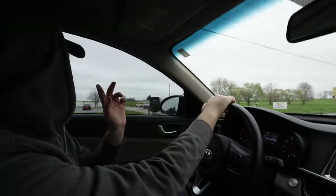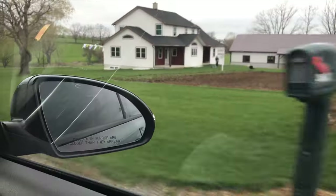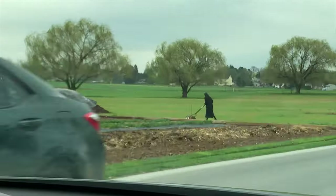We finished packing up and we're going to go visit the Amish today — horse and buggy! Oh, I see a buggy — we're in Amish country right now. We're going to be sitting in a buggy and they're going to show us around.